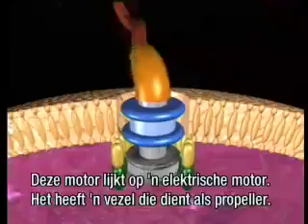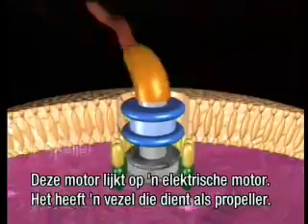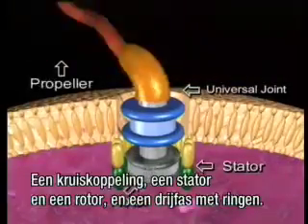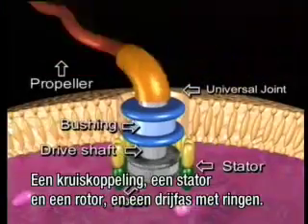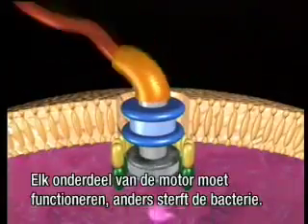The bacterial motor is similar to an electric motor. It has a filament that acts as a propeller, a universal joint, a stator and a rotor, and a drive shaft with bushings. Each part of the motor must function or the bacteria will die.